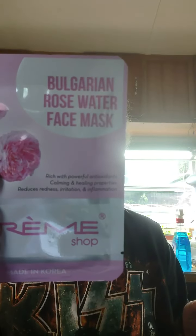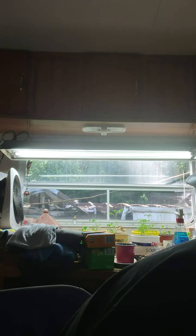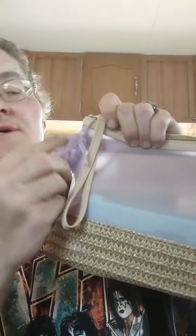Bulgarian rose water face mask, and the last mask is pearl essence facial mask. We have a card in here that says 'I know my worth.' And the last bag — oh my God, look at this tassel. Look at this, it's so pretty. Let me turn that into a keychain.